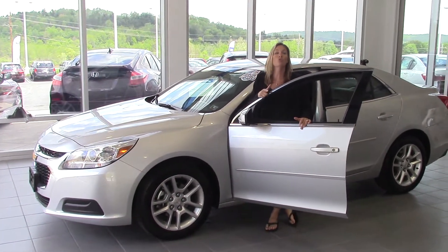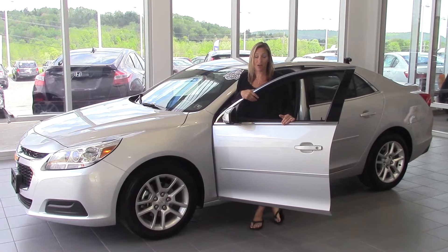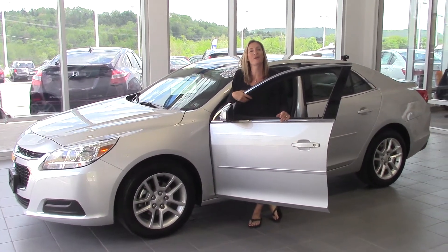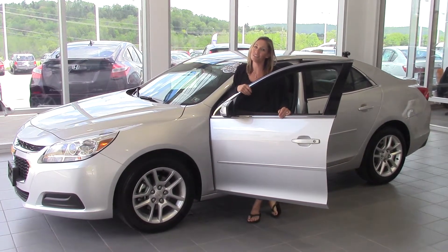If you want to check out more, go to DelaneyAuto.com. You can find out all the details about this car or any other car that might be right for you. Thanks for stopping by and we hope to see you soon.